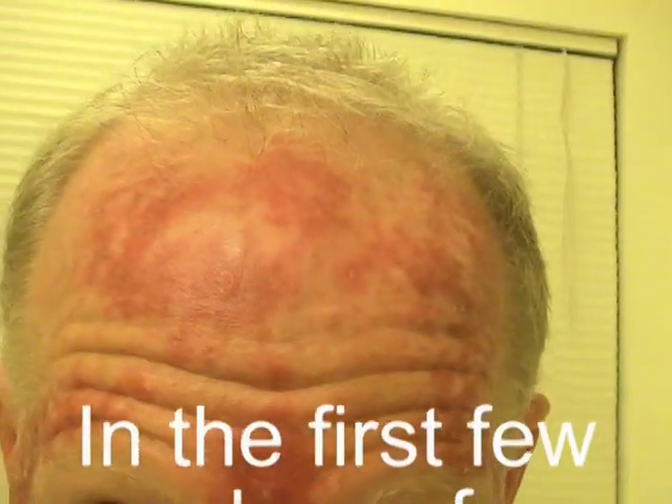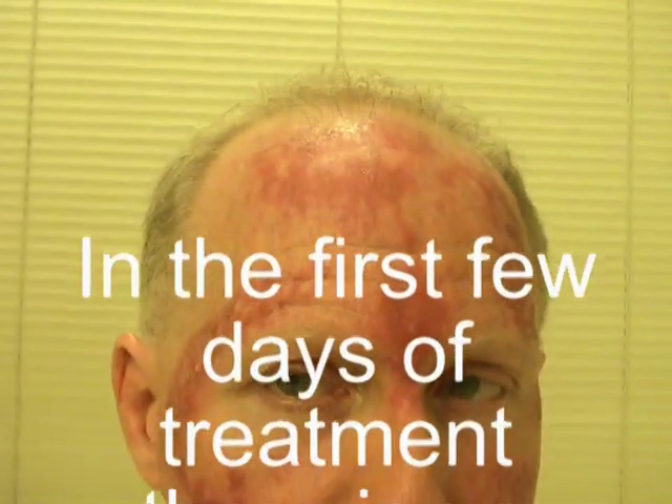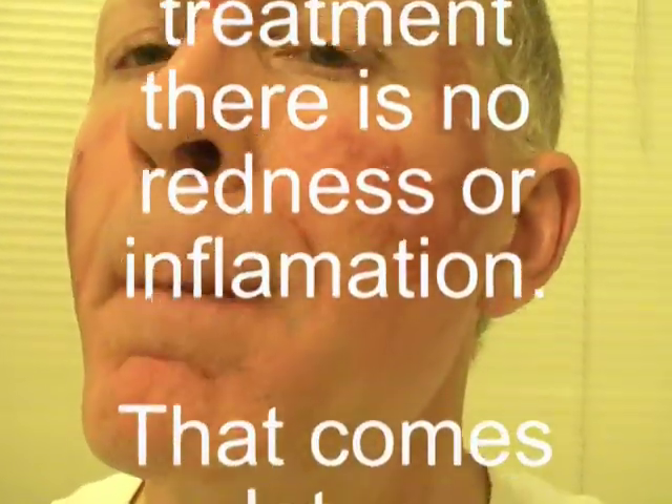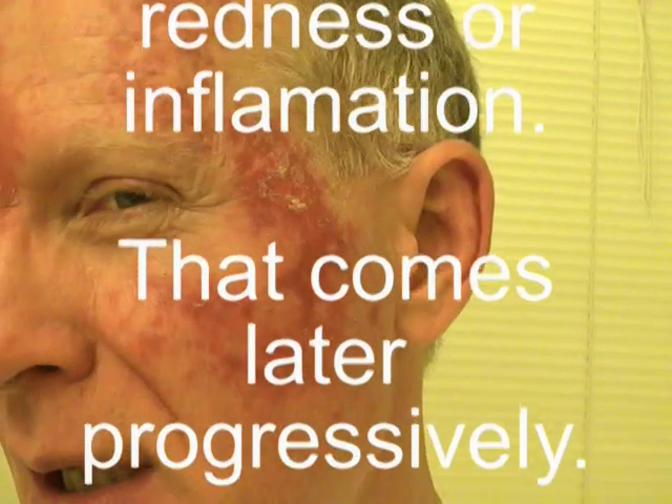It is not pleasant to go out looking like this, clearly. Additionally, I wouldn't say it's painful unless you put some alcohol on it — that would be extremely painful.